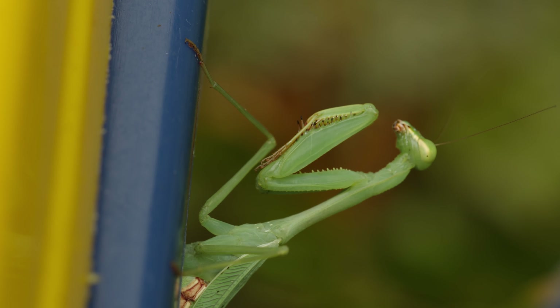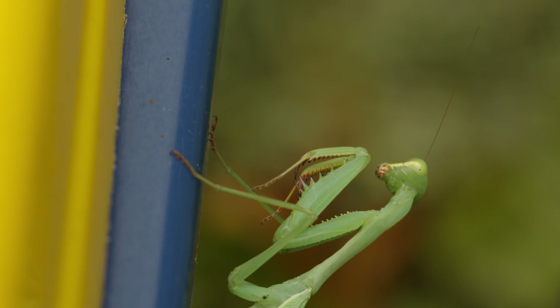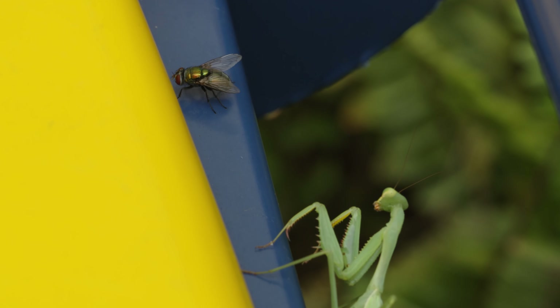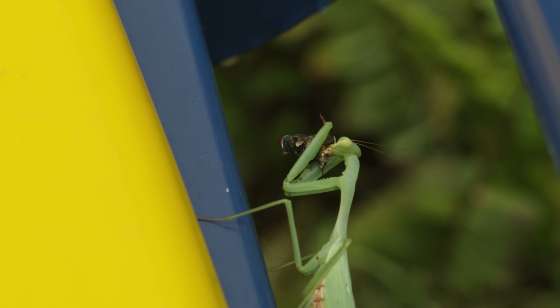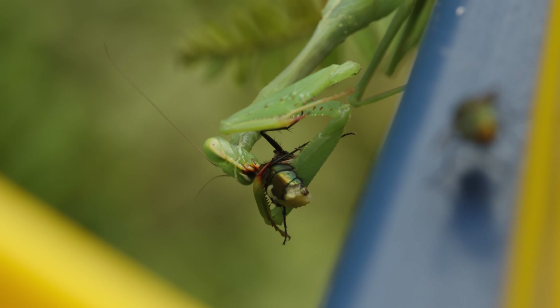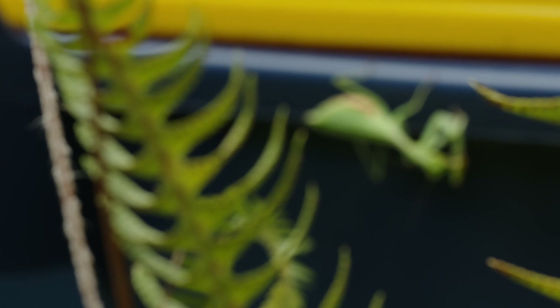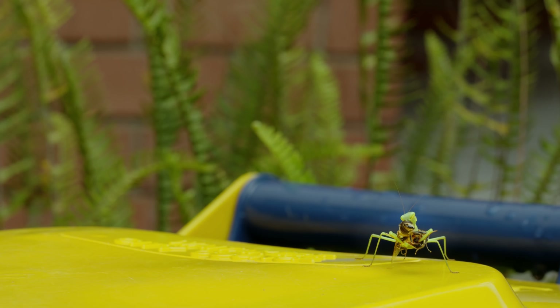Today, she has decided that this household rubbish bin is a good place to hunt. Plenty of houseflies are attracted by the smell, and the bright yellow colour even brings a more delicious prize — a honey bee.